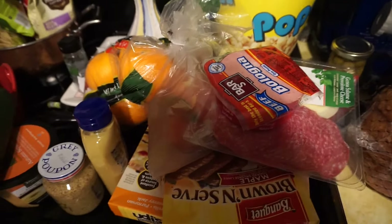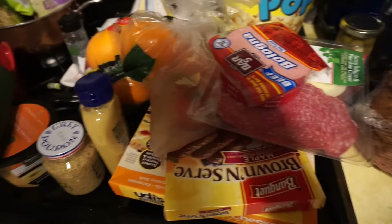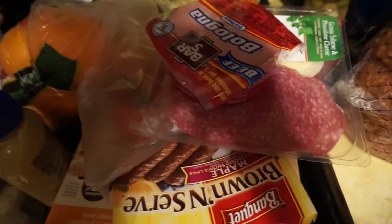This is a ghetto fabulous PriceRite slash ShopRite grocery store haul.